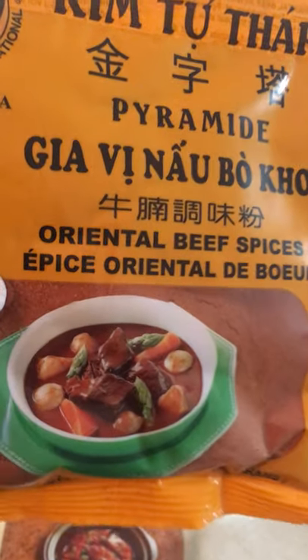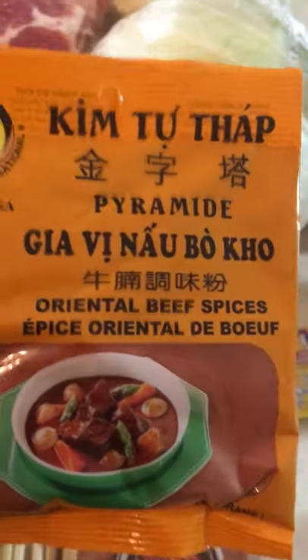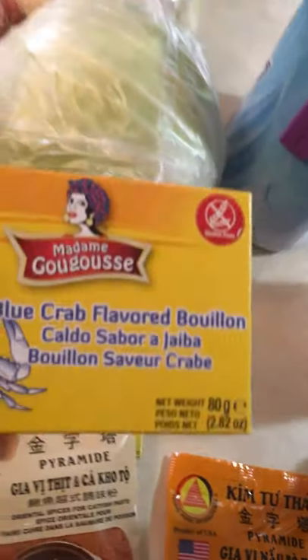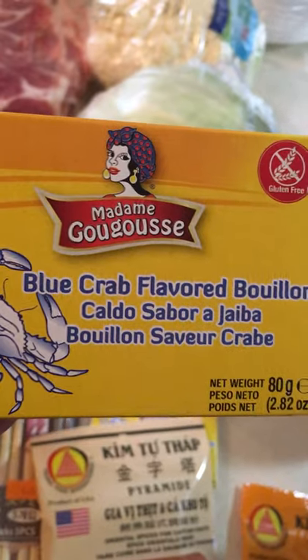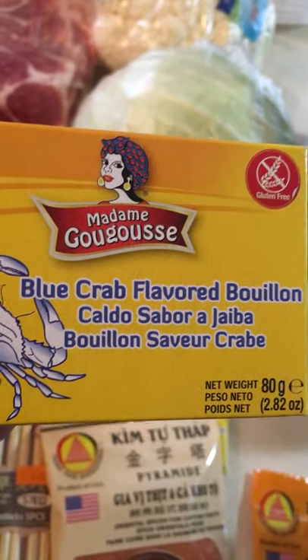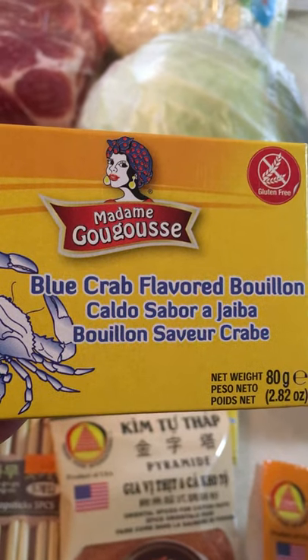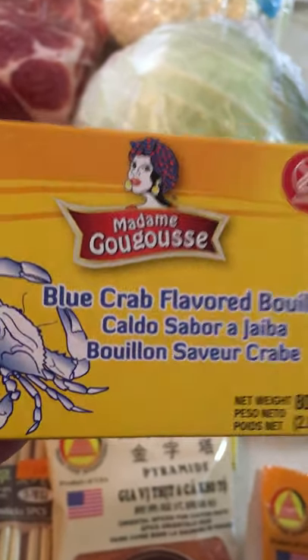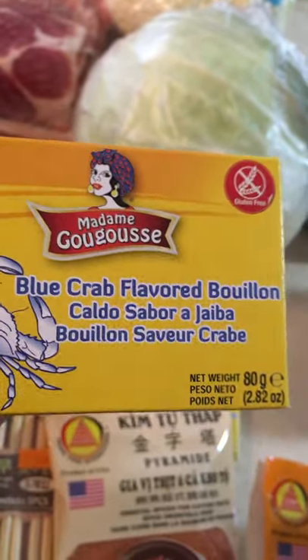And then I got this flavoring here — by the picture it looks like you use it with beef, and I'm going to definitely do that. Then I got two of these bouillons. I've never seen anything like this — this is blue crab bouillon. A lot of times we see chicken bouillon or beef bouillon, but never have I ever seen blue crab flavored. I am going to be making some soups this weekend, so I plan on adding this into probably one of my Asian soups.